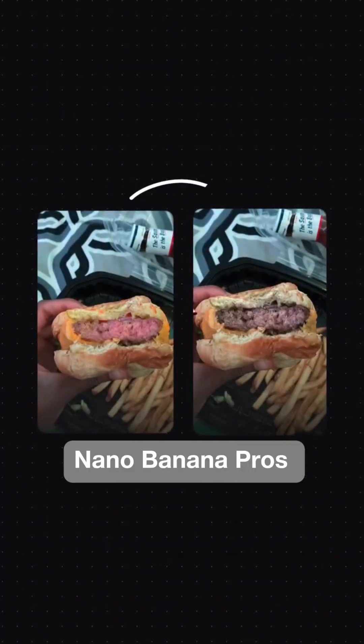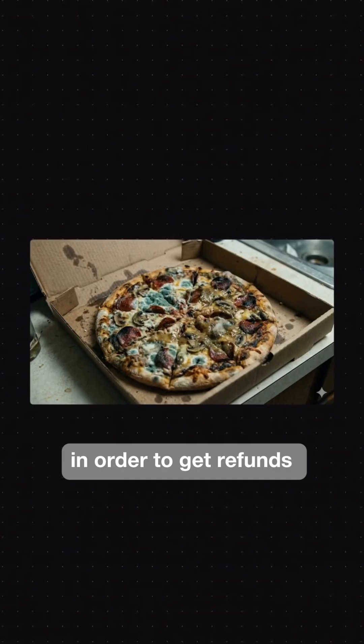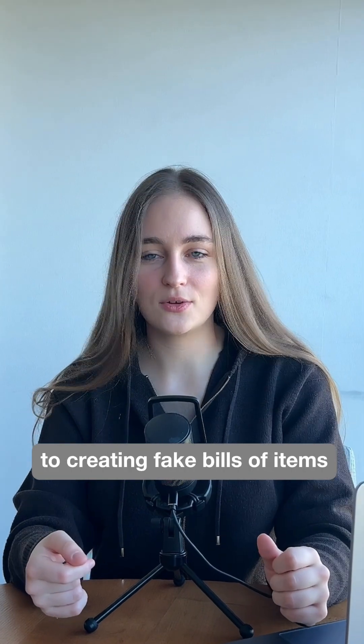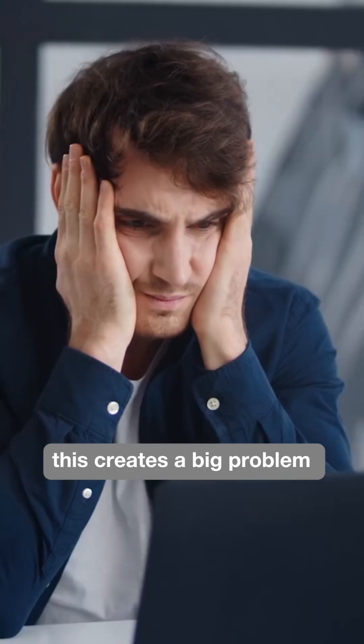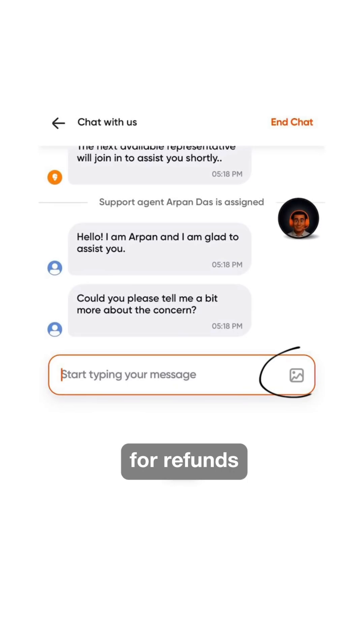Online customers are using Nano Banana Pros to make their food look as if it is rotten or uncooked in order to get refunds on food delivery apps. This also extends to creating fake bills of items they never purchased, creating a big problem for e-commerce companies that rely on photos as evidence for refunds.